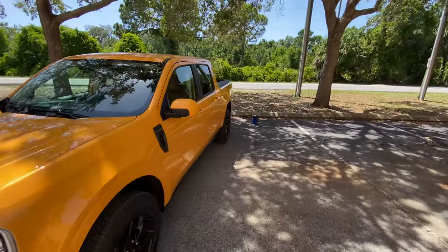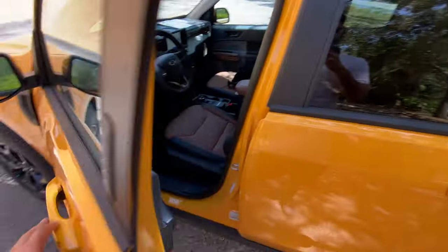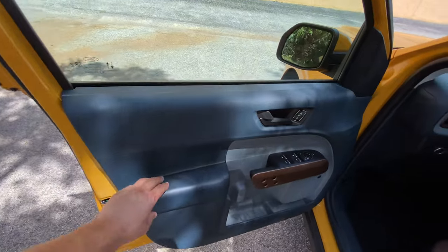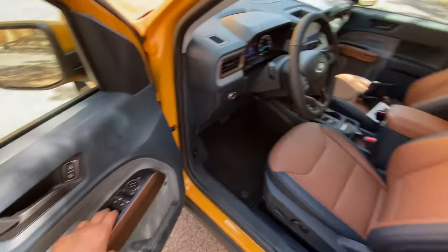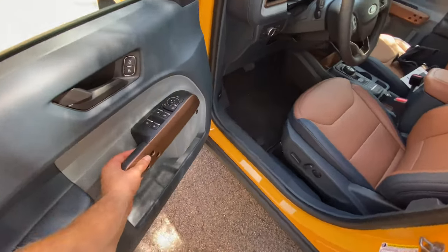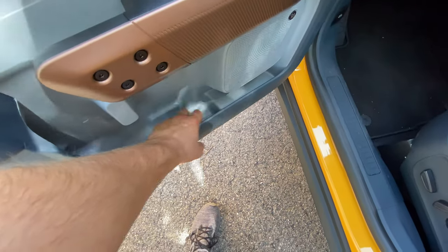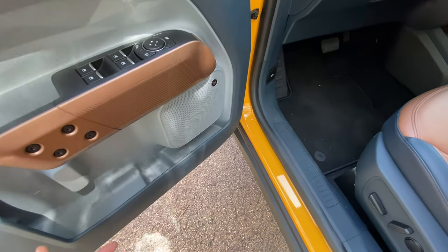As far as the interior, this is where the Lariat trim with the luxury package really shines. We have a ton of options in here. Up top everything's still hard plastic, similar to the XL we reviewed, but the armrest area is very soft and cushy. Auto one-touch for the front windows, and we also get auto one-touch for the rear windows — both up and down. There's a nice little grab handle area and decent storage beneath it — easily fitting a footlong and a 16-ounce bottle.